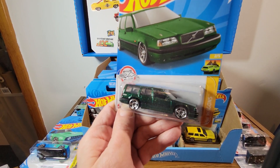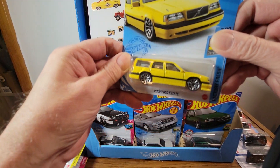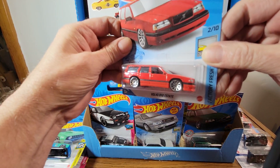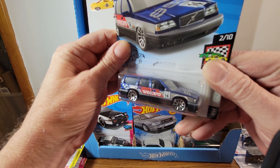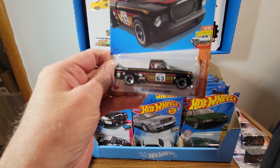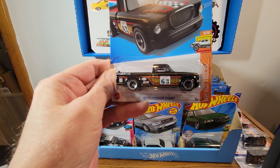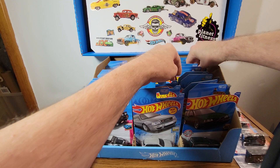The Volvo 850 Wagon — got a yellow one, a red one, a blue one. Got all them colors. I love this guy — it's the Due Baker Champ. As you know, that was the Super Treasure Hunt, which this one is not. The Porsche — really cool, really love this guy. Yep, that's really cool.